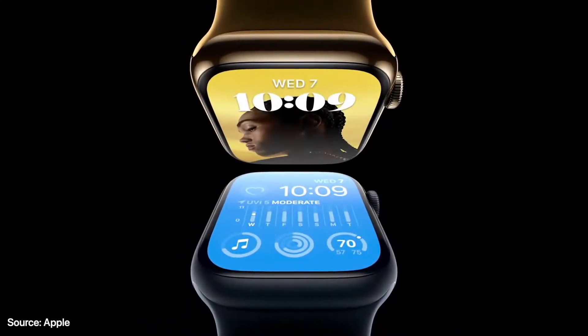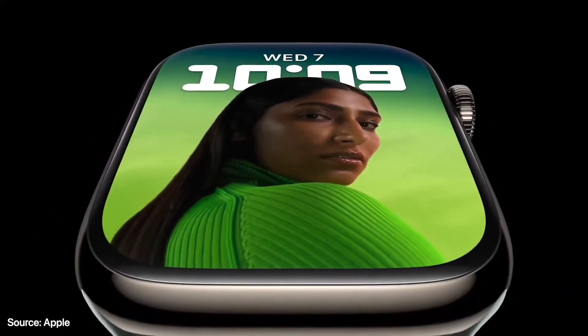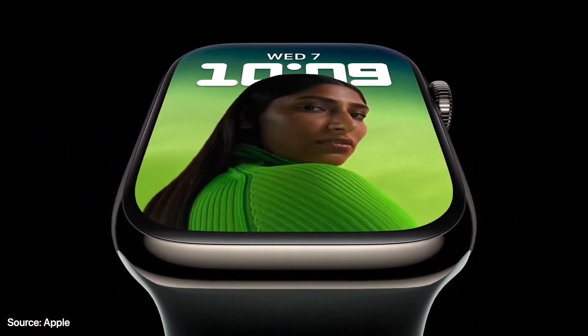This is the new Apple Watch Series 8. It has all the things you love about Apple Watch, plus even more. Series 8 is beautifully designed and packed with the most advanced sensors and technology. It features a big, brilliant, always-on display with narrow borders that push the screen right to the edge.